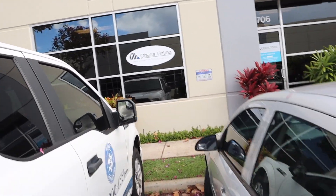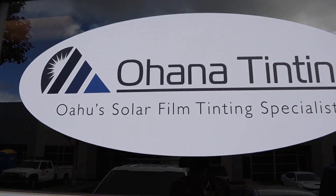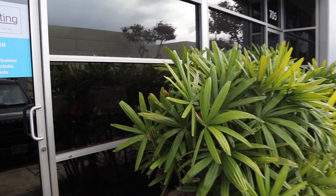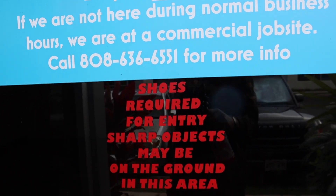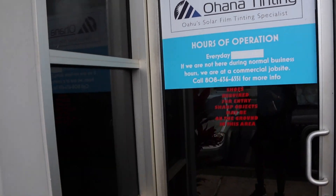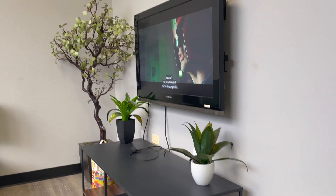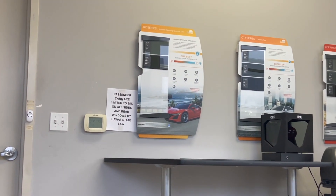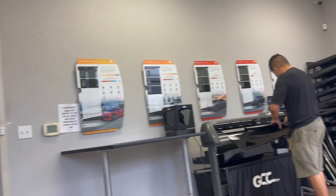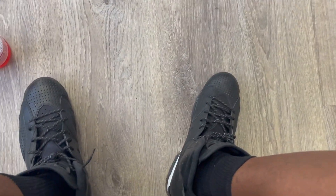Ohana Tinting — they actually did the tint on my Challenger too. Y'all need some tint, come to these people, they're really good. That's the number right there. Let me put my mask on. I ended up just going 5% all around — that's fine with me. They've got different types: regular, metallic, and all kinds of options, but I didn't come in here to spend an arm and a leg.